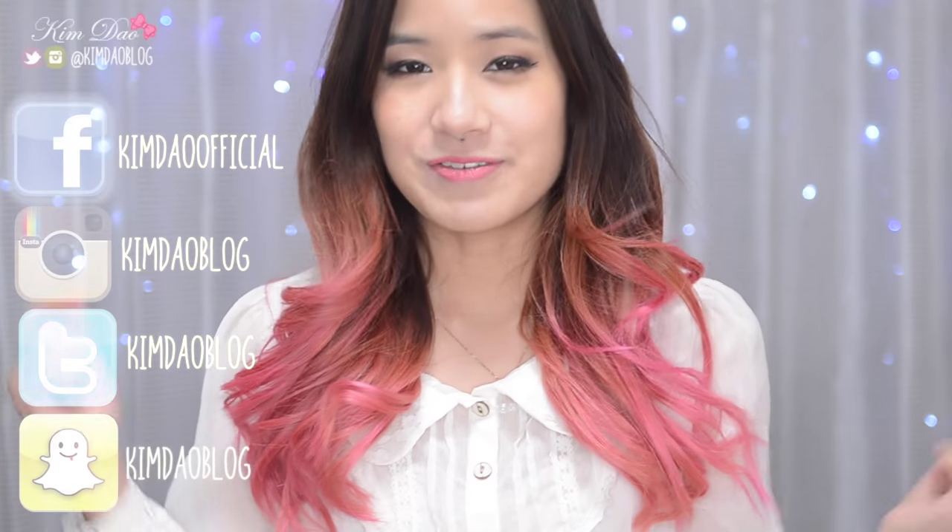And also please follow me on my social media because I do post quite a lot on there now. So follow my Instagram, Facebook and Twitter — everything is linked below. So now let's just get straight onto the video.